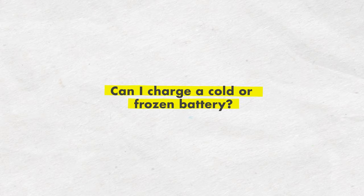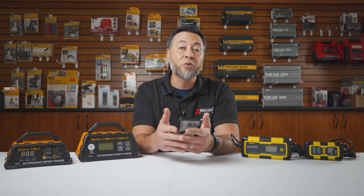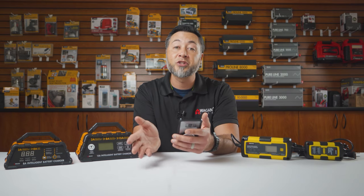Can I charge a cold or frozen battery? Generally, you do not want to charge a battery that is frozen. If you have a frozen battery, you want to bring it into a warmer location to thaw prior to charging.